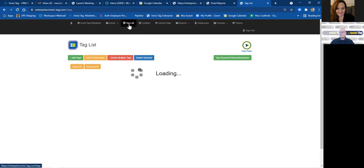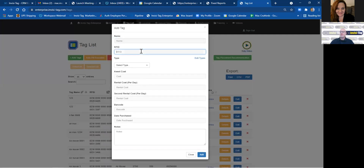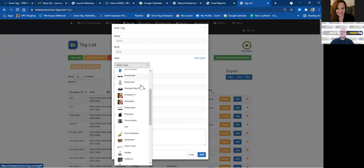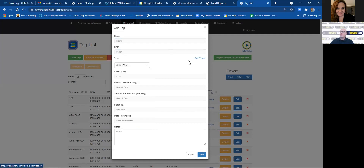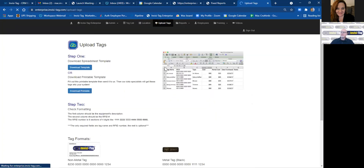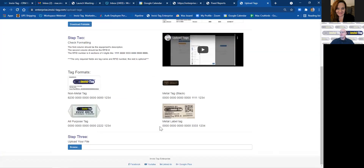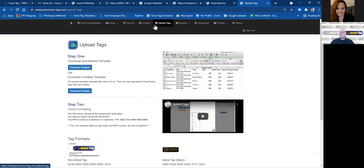In your tag list, you can upload tags by clicking Add a Tag, giving it a name, its RFID number, and choosing the type of equipment from the drop-down menu. You can also add equipment types if we don't have them, but we generally have everything. You can give it an asset cost, a rental cost, a second rental cost, a purchase date, and create notes for each piece of equipment. You can also upload tags by downloading our CSV file, doing data entry following the tag formats, and uploading them back into the system so you can use those tags immediately once you sync your app.